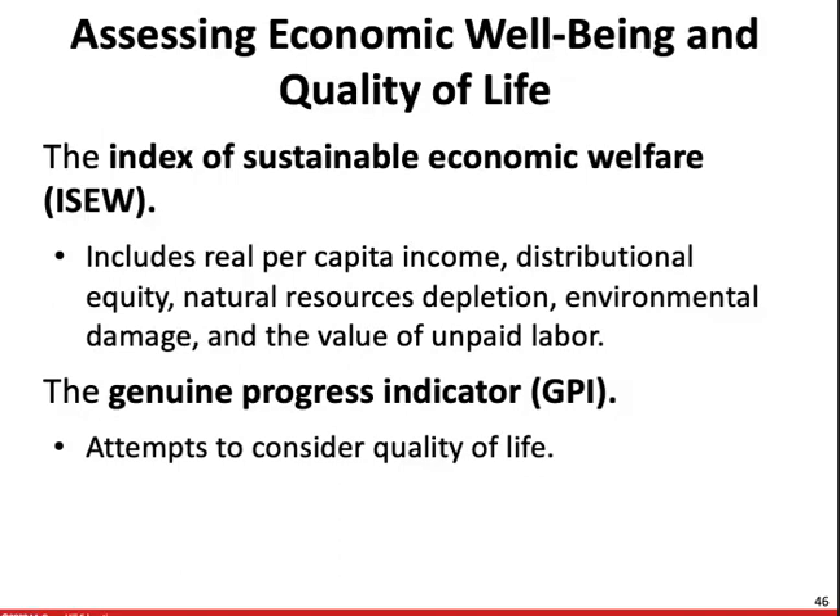Our quality of life is much better revealed by measures that include non-economic indicators, such as the index of sustainable economic welfare. This includes real per capita income, distributional equity, natural resource depletion, environmental damage, and the value of unpaid labor. This measure helps us determine whether companies are giving us a more sustainable product and using more sustainable practices. The genuine progress indicator is another measure used to consider the quality of life being produced by a particular company or source.